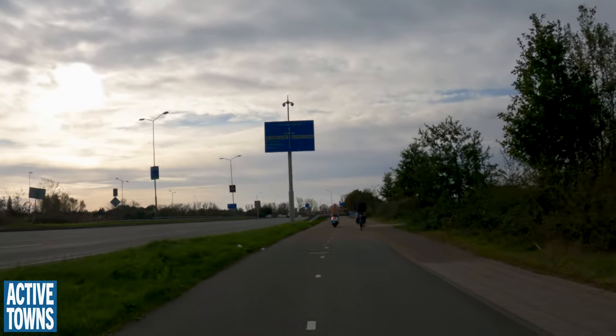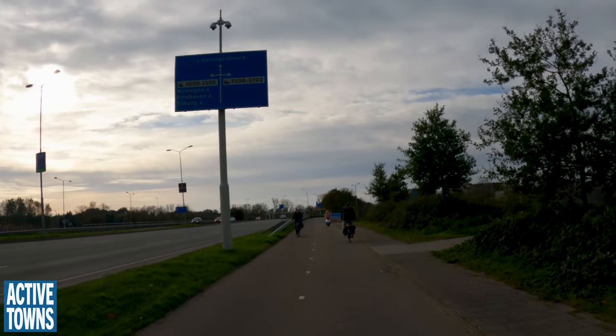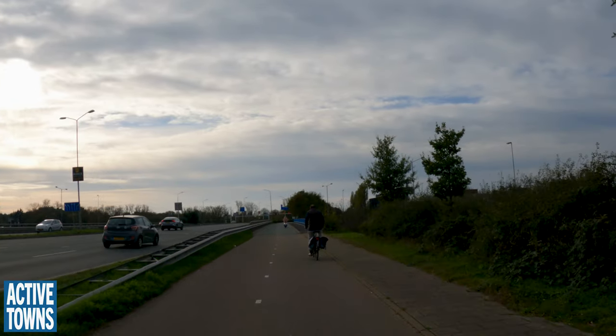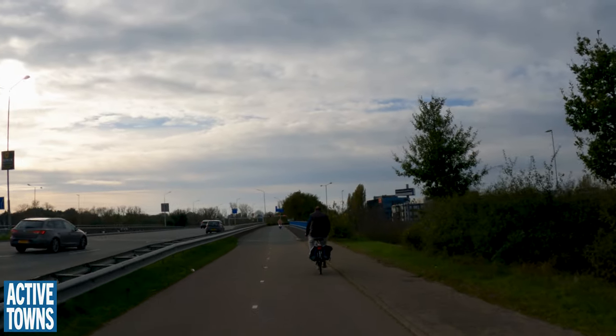This could be anywhere in the US — but for the cycling infrastructure. The rest doesn't look any different than any other country.